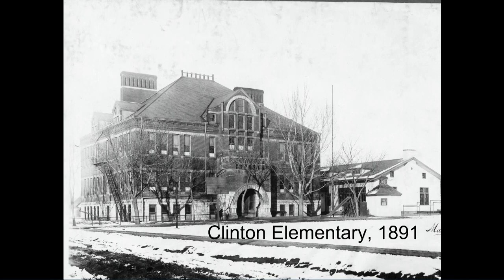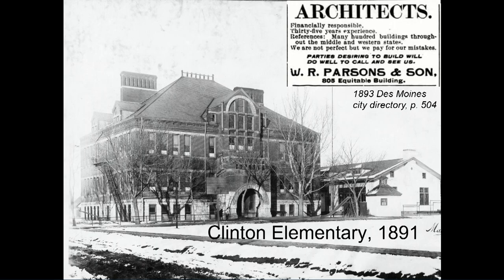Up in the northeast part of town, all the way at about 29th and Holdridge, is Clinton Elementary of 1891. Here they went out of town for their architects to a kind of regional company — W.R. Parsons and Sons — who built lots of school buildings and some courthouses but were not a Lincoln firm. They reached over to this Iowa firm for Clinton Elementary in its original version.